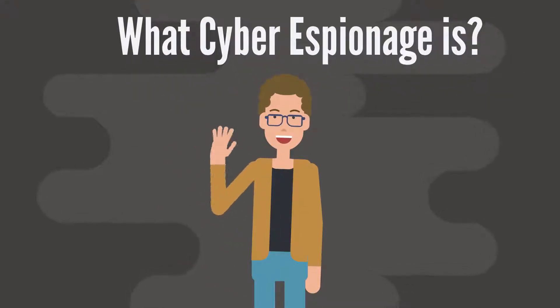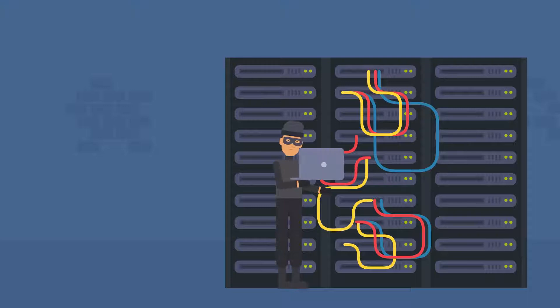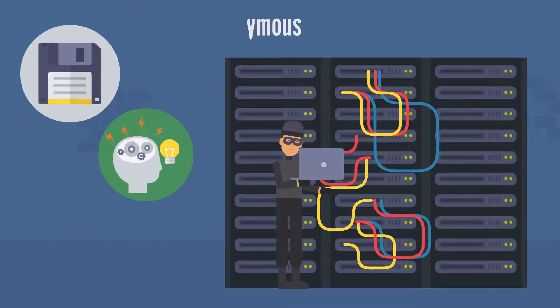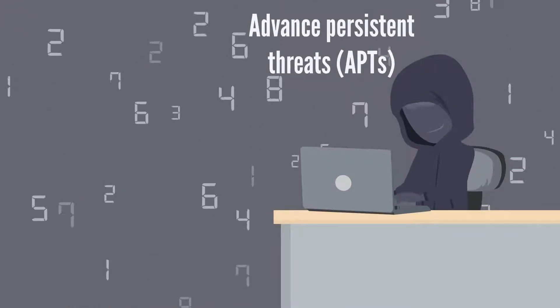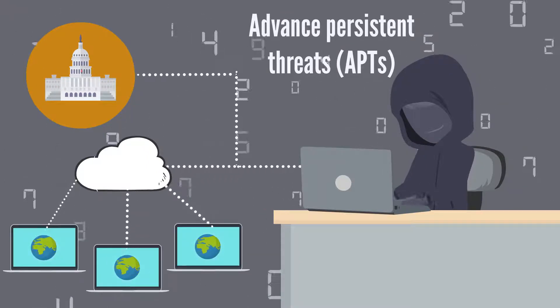Hi everyone. Do you know what cyber espionage is? It's a form of cyber attack that involves stealing of classified, sensitive data or intellectual property by an anonymous identity to provide an advantage to a competitor or government entity. These spies make use of Advanced Persistent Threats, or APTs, to penetrate unsuspecting government and corporate networks without being noticed.